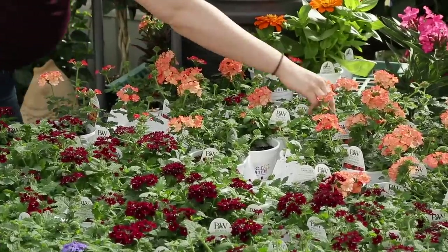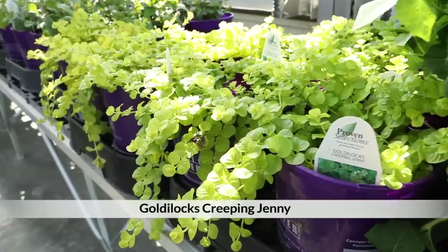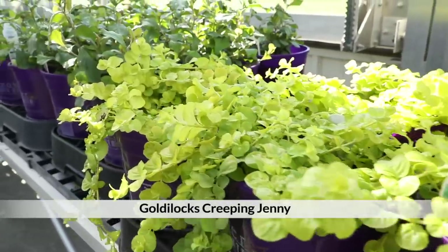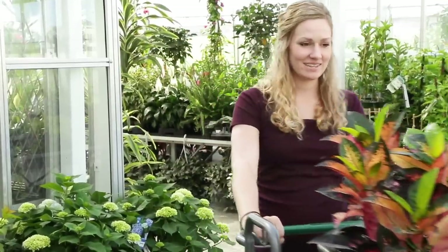Annuals are the long-flowering plants that are really going to take the container through the season with all the color. But I like to use the perennial Creeping Jenny because it adds a really vibrant color and it's going to grow and spill over. At the end of the season I can take it out of the container and plant it in the ground as a ground cover in my gardens to fill in some holes and have some nice color there.